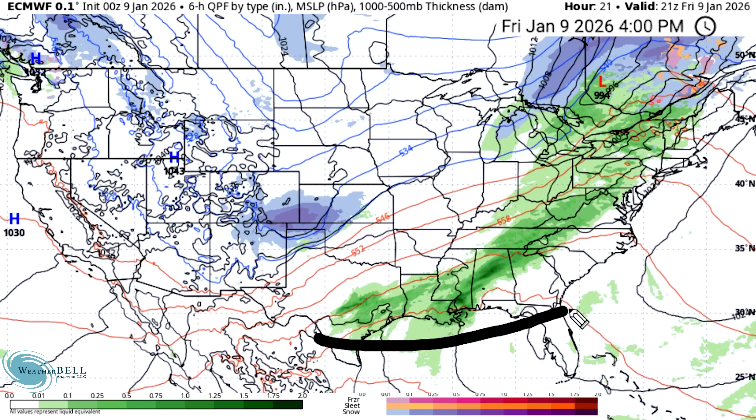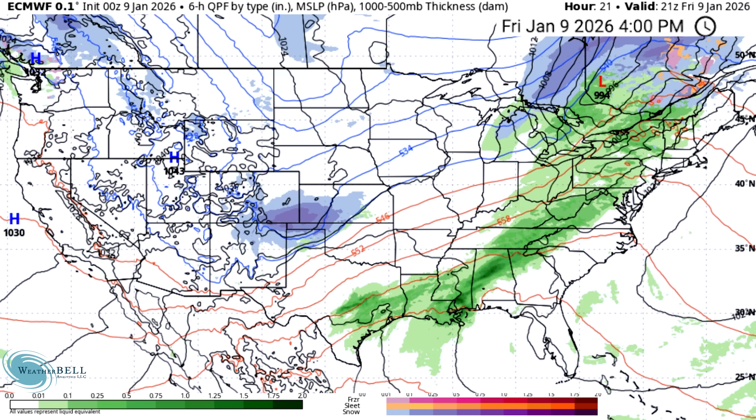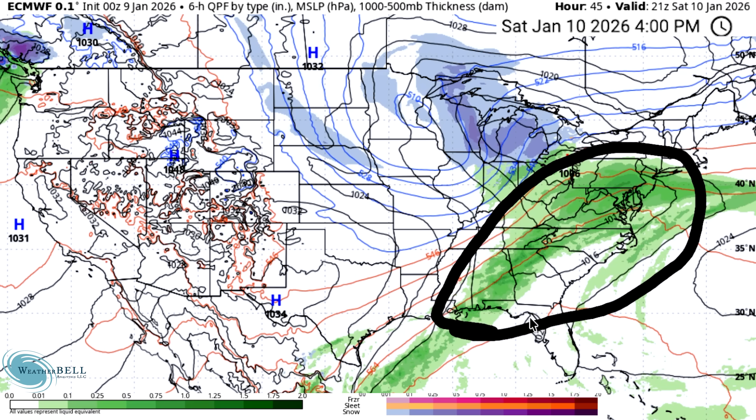For today we actually have a lot of thunderstorm activity ongoing throughout the deep south and southeastern United States. This is fairly typical when we see an arctic air mass trying to intrude on a much warmer, more humid air mass. We're going to see that take place over the course of the weekend, with thunderstorm activity still setting over the southeast and mid-Atlantic states tomorrow afternoon.